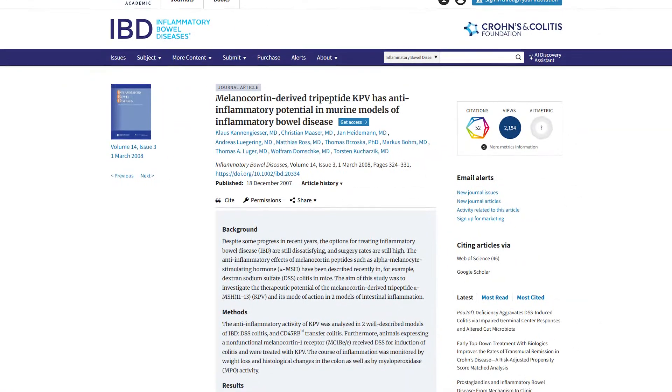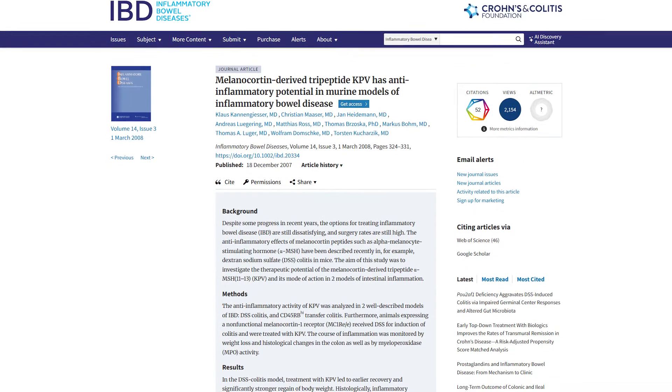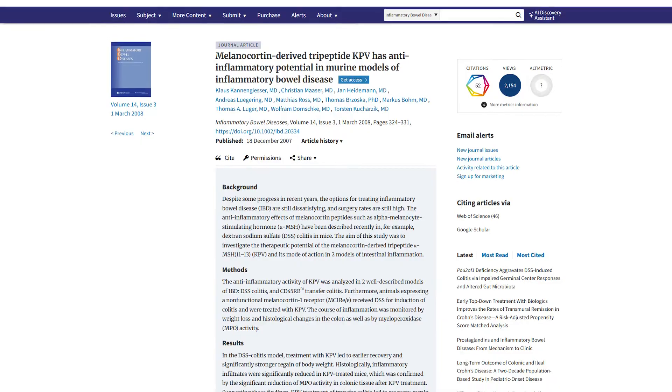Now let's jump into some of the studies. This was published in 2008 on irritable bowel disease. What they looked at was demonstrating if KPV actually led to a faster recovery and overall improvement in an animal model where they had IBD. They found that mice with inflammatory molecules infiltrating the colon — causing intestinal permeability — by using KPV, were able to activate the melanocortin-1 receptor, which calmed down the inflammatory pathways in the gut and helped heal that leaky gut response.